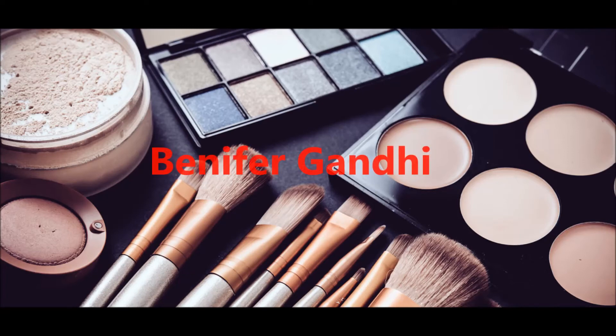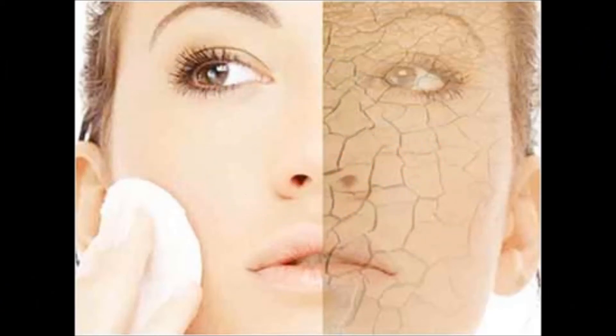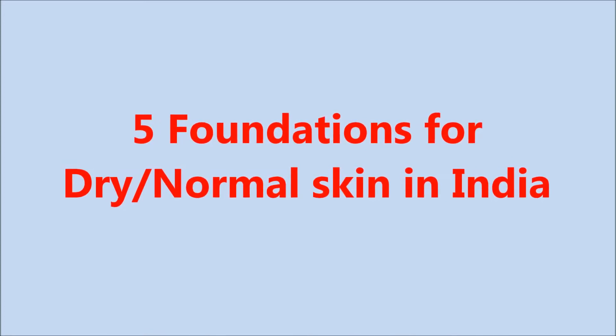Hello friends, welcome back to my channel. It's winters now and in winters, skin tends to dry more than usual. So it becomes necessary to use a foundation that is less mattifying and more hydrating. Hence, I'm going to give you some information about 5 good foundations for dry skin.